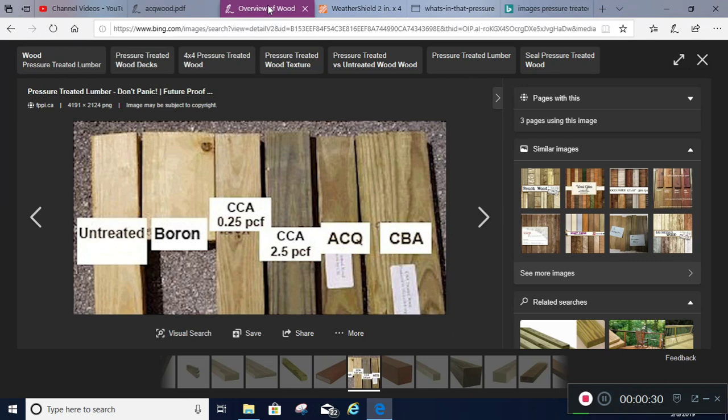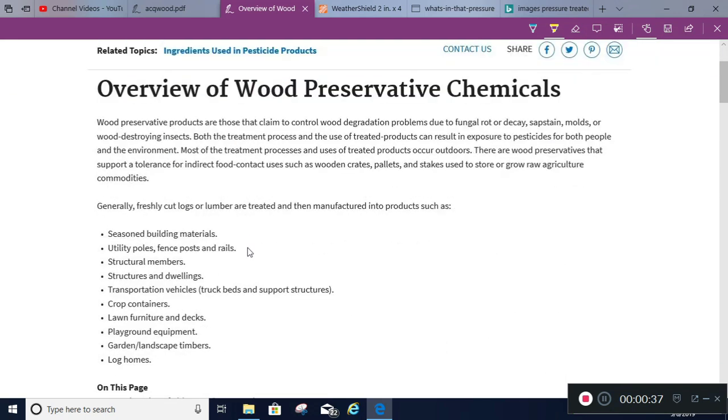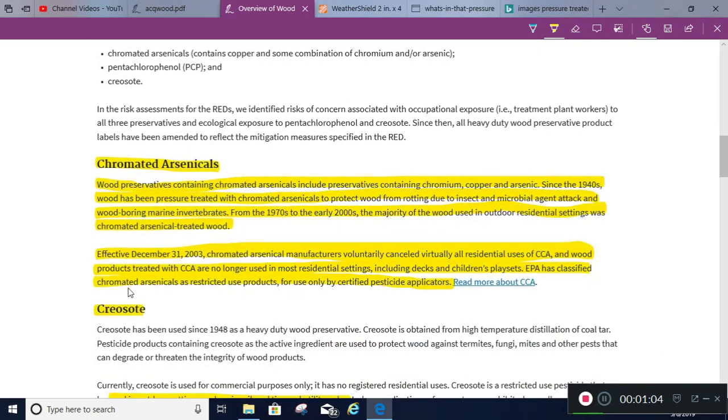I'm starting with the EPA website overview of wood preservative chemicals. I want you to be aware of what they have available and approved for different applications — building materials, utility poles, fence posts, rails, structural members, dwellings, transportation vehicles, crop containers, lawn furniture, playground equipment, garden and landscape timbers, and log homes.